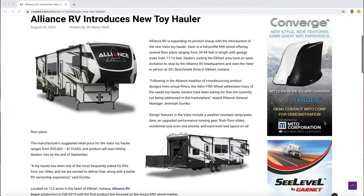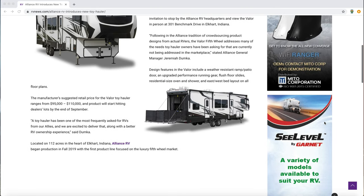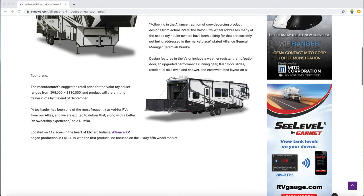So let's talk about their new toy hauler. As everybody knows, toy haulers are a really hot segment in the fifth wheel market — people love them. You can carry your toys, they allow for much more space, and a lot of them have that patio that folds out the back. The name of the new toy hauler is going to be called the Valor. It will be offered in several different lengths ranging from 39 to 44 feet and a garage size from 11 to 15 feet. Following in the Alliance tradition of crowdsourcing product designs from actual RVers, the Valor fifth wheel addresses many of the needs toy hauler owners have been asking for that are currently not being addressed in the marketplace.